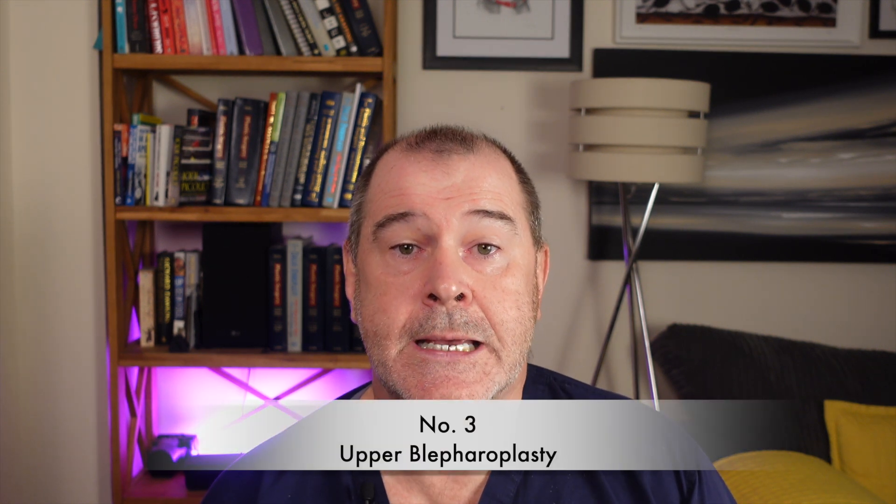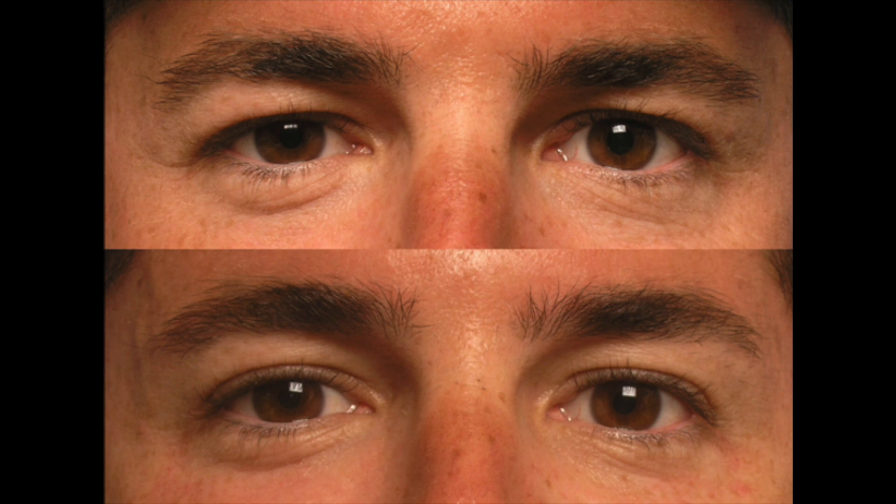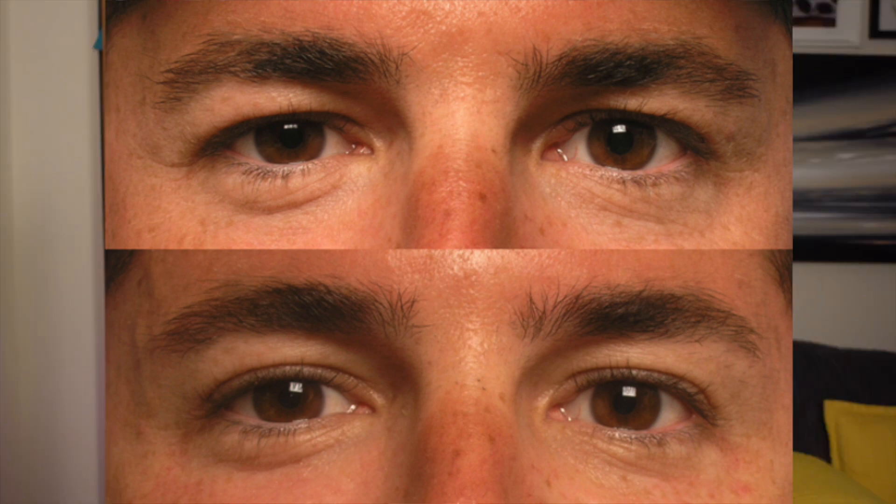Number three on my list is the upper blepharoplasty operation. Blepharoplasty is the surgical removal of extra folds of skin which hang down in front of the eyelids. These folds invariably make a patient look tired because they make the eyelids sit lower in front of the eyes, making us look sleepy. It's a very simple operation done under local anaesthetic and can cost anywhere from one thousand to three or four thousand pounds. For two to three thousand pounds in the UK, it is a truly transformative operation.